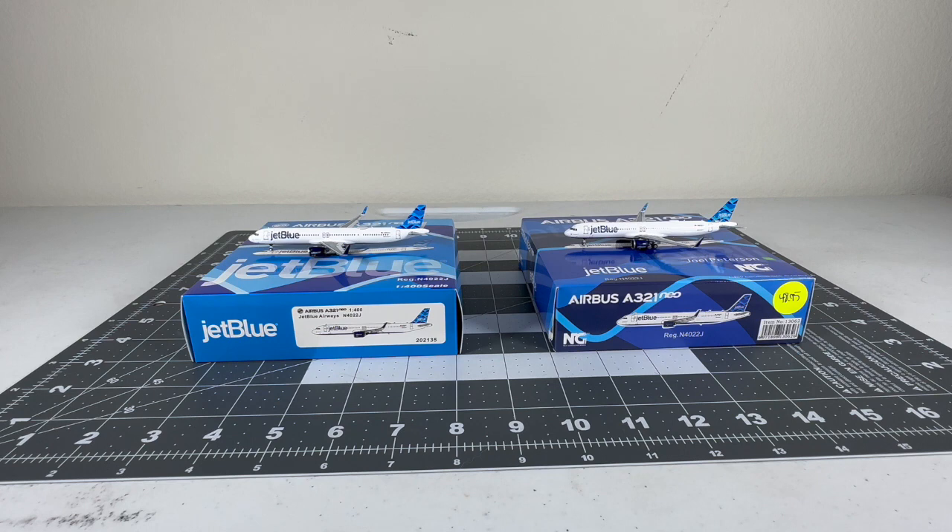The Panda version has to leave my collection as I favor the NG JetBlue A321neo Streamer's tail. The Panda JetBlue version served its purpose well in my collection and is going to another collector soon. Godspeed to my Panda JetBlue A321neo Streamer's tail, and hopefully it finds its way to another collector.